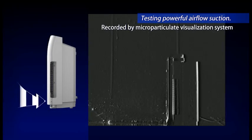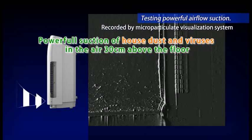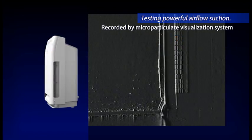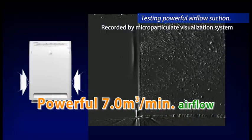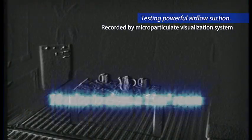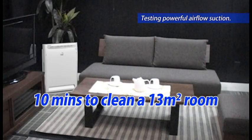The suction grill, positioned at the bottom of the unit, enables it to adsorb floating particles and viruses 30 cm above the ground. Daikin's air purifier has a powerful 7 cubic meters per minute airflow. It takes only 10 minutes to clean a 13 square meter room.